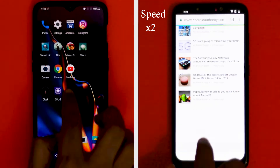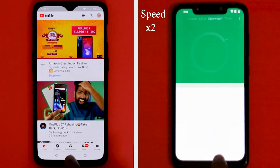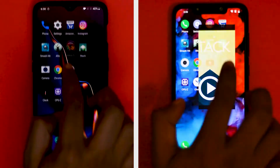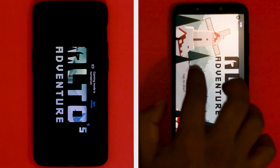OnePlus 6T and POCO F1 took the same time — around 67 seconds — to finish the first round. In the second round, we'll check the RAM management capabilities of both phones. Surprisingly, this is where the OnePlus 6T's performance takes a hit, as the phone had only 5 apps in memory and started reloading all apps.